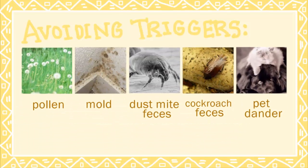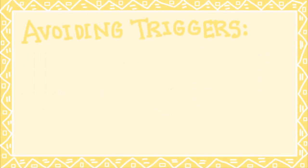By taking steps to avoid these allergens, you may successfully weed out the root of your hay fever. But if you are still experiencing hay fever symptoms, you may want to look into the variety of allergy treatments available.